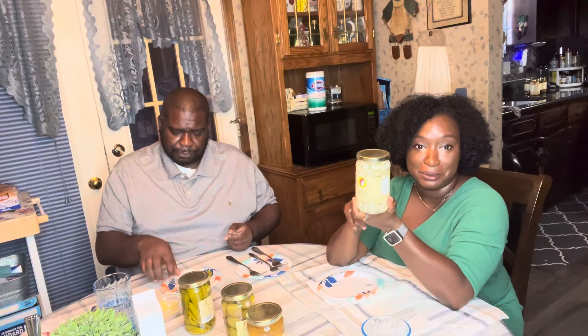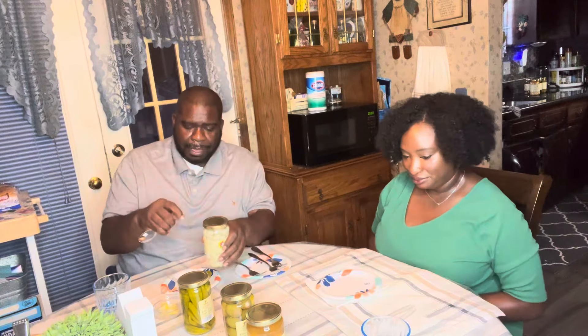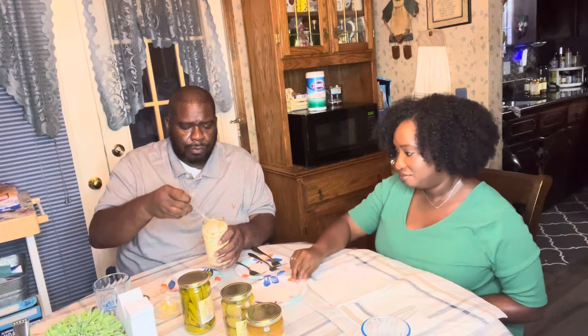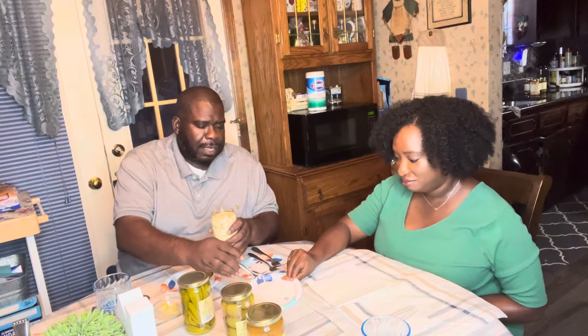Up next we're doing pickled garlic. If you watch my channel you know I reviewed this before, but I'm doing it again with my brother. In our last video we tried the habanero garlic, so if you're seeing this video first, go watch that one. When we switched over I tried the habanero garlic and it was so good — I said I could just sit and eat it as a snack.